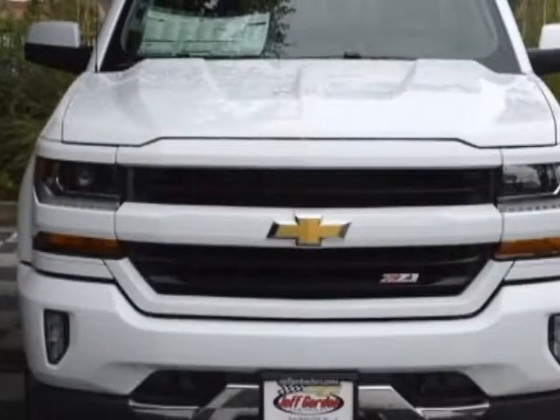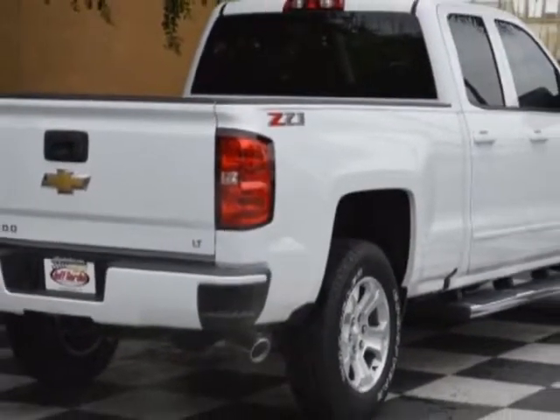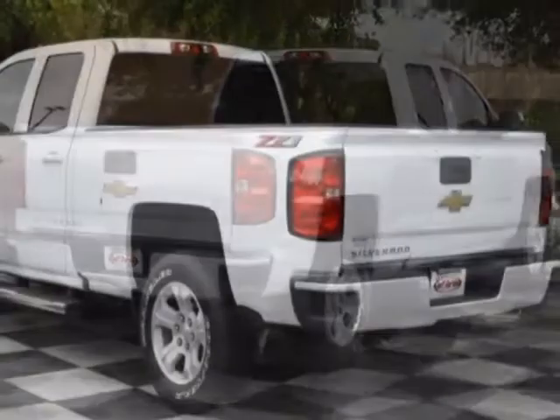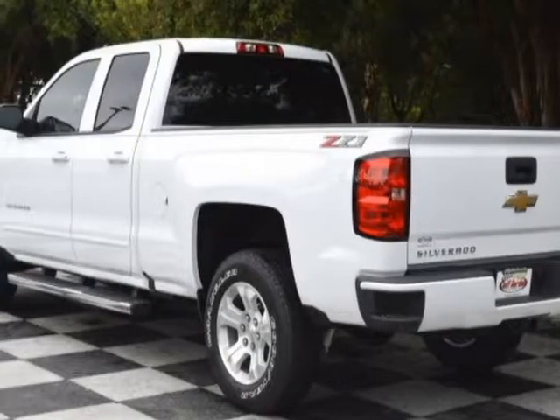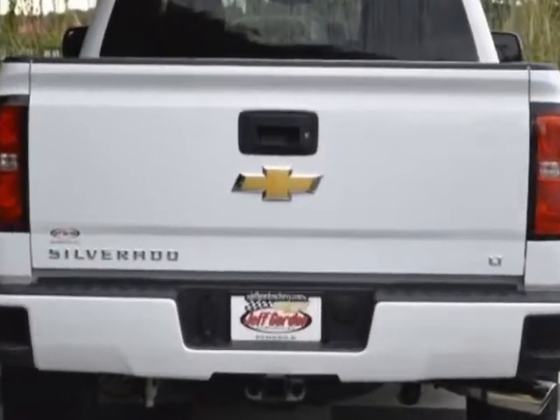This vehicle gets an estimated 17 miles per gallon in the city and an estimated 22 on the highway. This Silverado 1500 boasts a 5.3 liter engine and has a 6 speed automatic transmission.